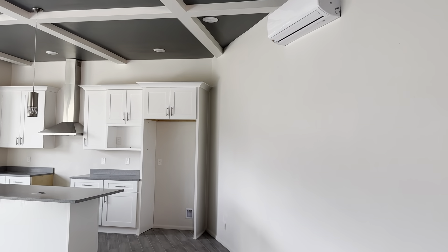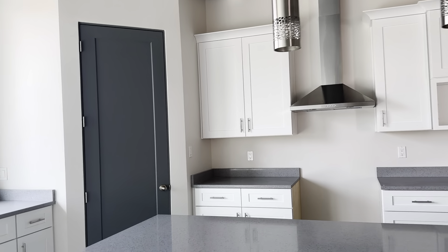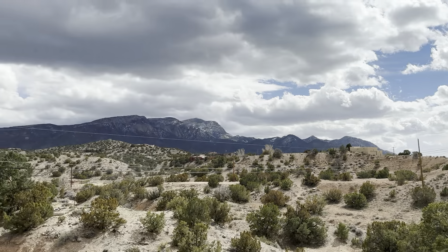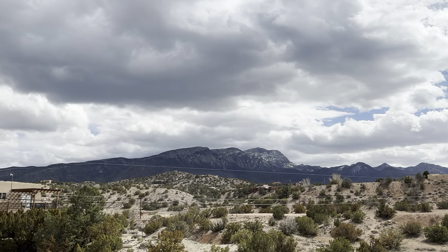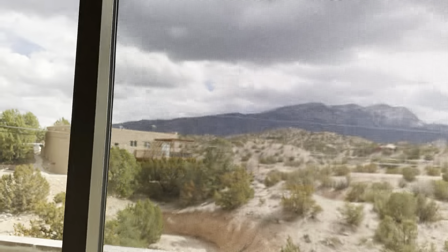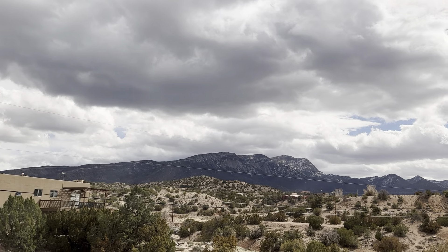One nice thing about this one is we have mini splits. Got your sink — check that out. Isn't that awesome? Great view of the Sandias there. I've come at different times during the day and, man, it's killer. Especially when they get a little snow up there — really, really nice.